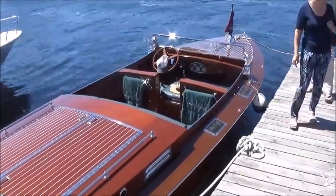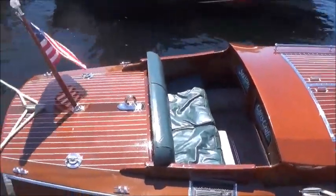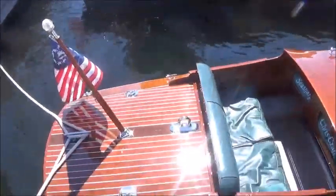Gorgeous — a triple cockpit Chris-Craft. There's a tongue twister. Another gorgeous boat.